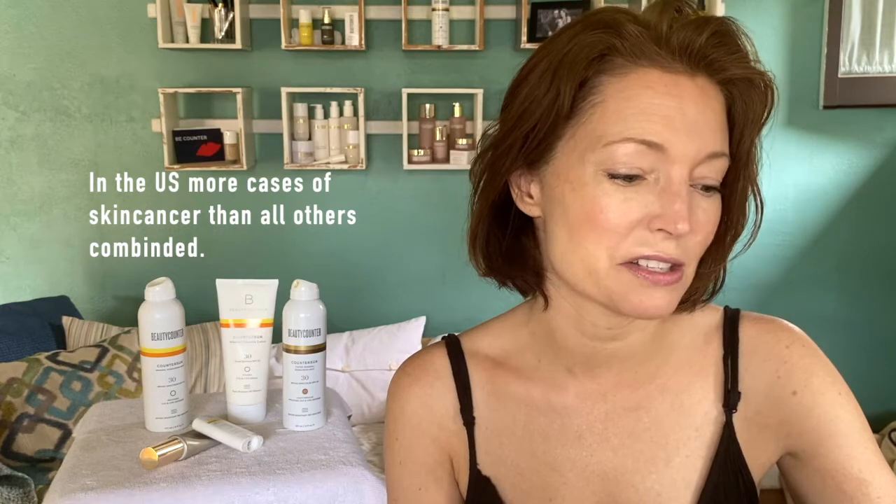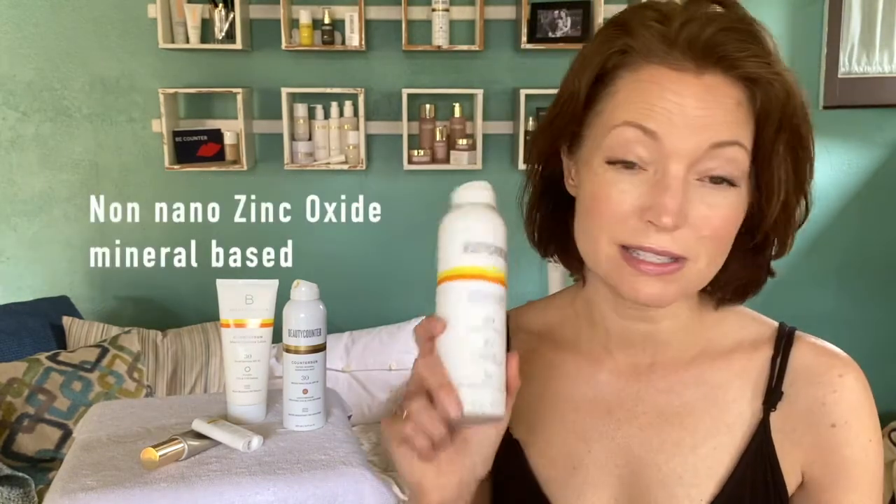In the US, more people are diagnosed with skin cancer than all other cancers combined. This product uses non-nano zinc oxide — yes, you can see it — but that's on purpose. It comes out white so it's a no-miss application.